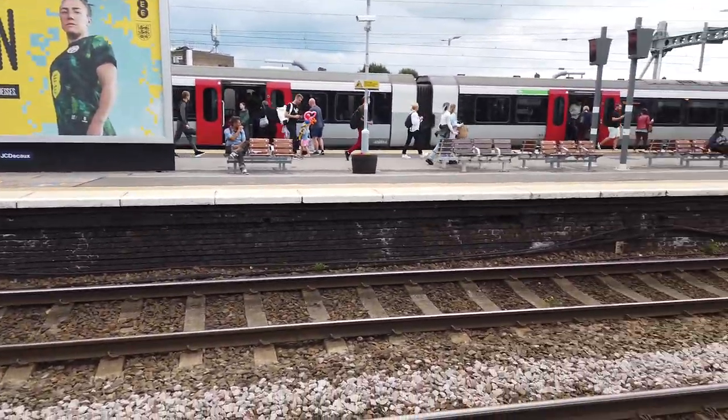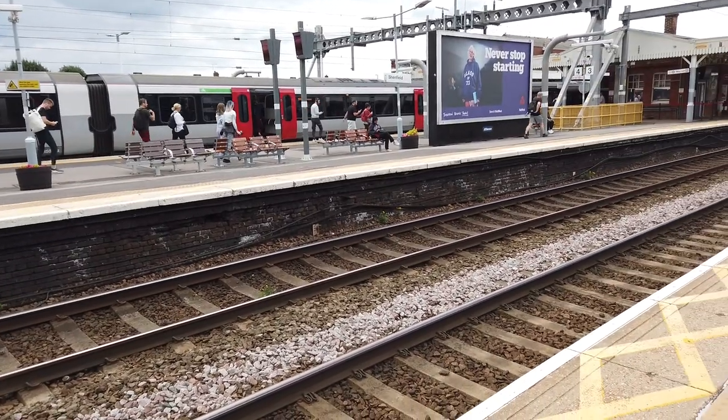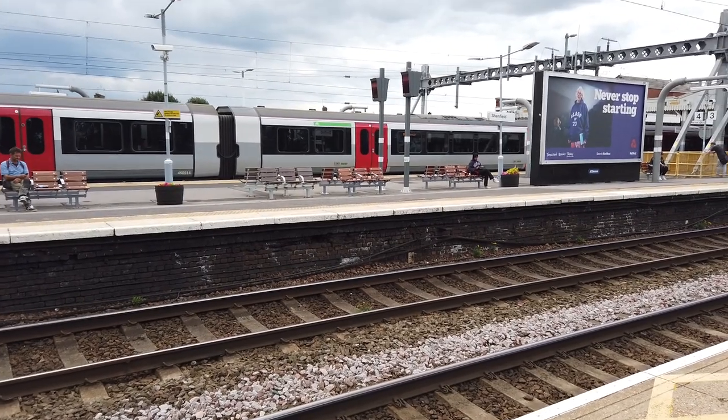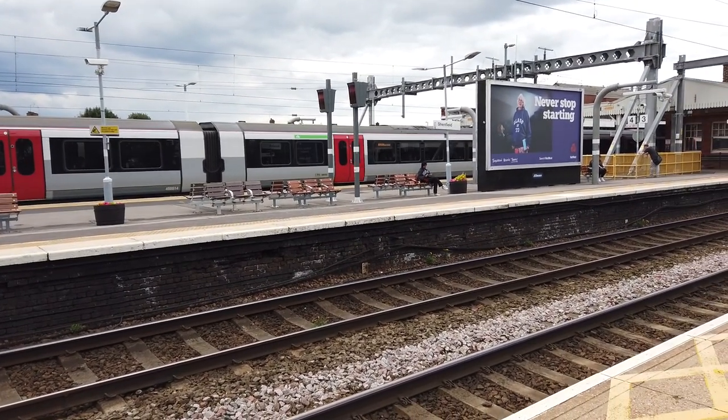Also very busy. It's like Aventra Haven here. At Liverpool Street you can see all three of the Eastern Aventras - you can see 345s, 710s and 720s. Our 725 14 is prepared to depart bound for Southend Victoria.